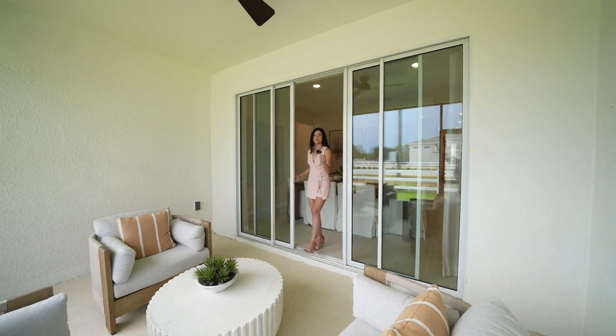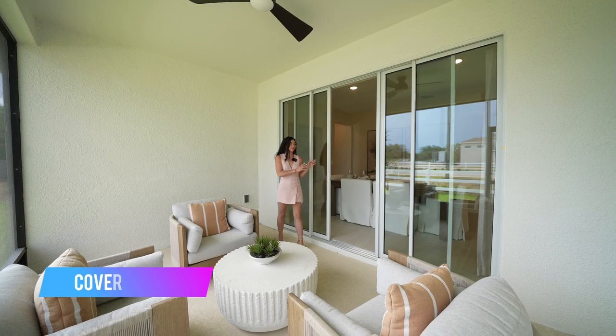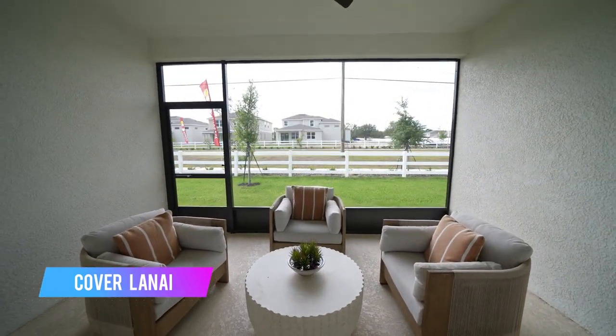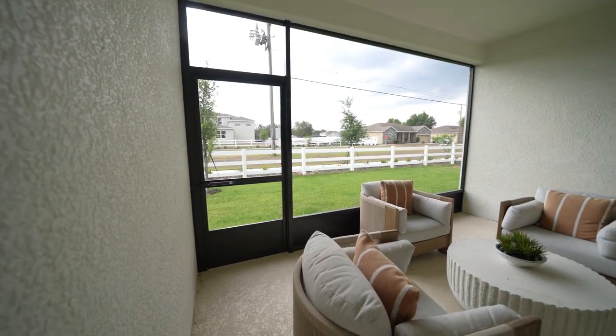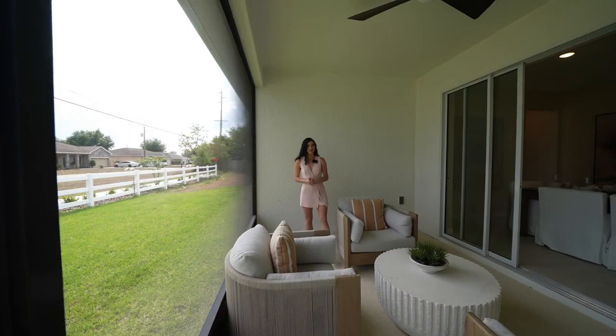Welcome to what could be your future lanai. This particular builder does add these doors, which I love — they definitely help the area feel much more elegant. You already have a covered roof, so you don't have to worry about building it up. Plenty of room to add extra seating and enjoy the beautiful weather Winter Haven has to offer.